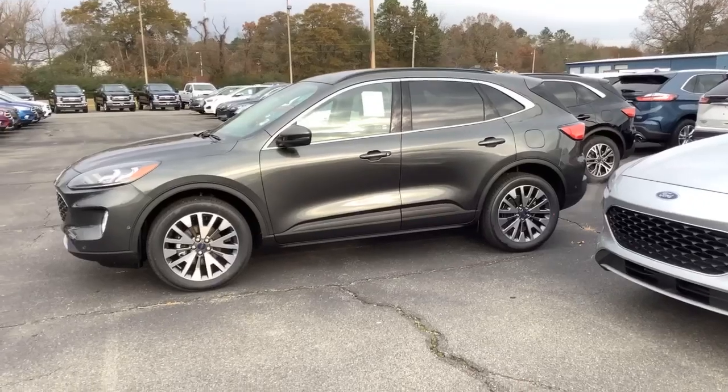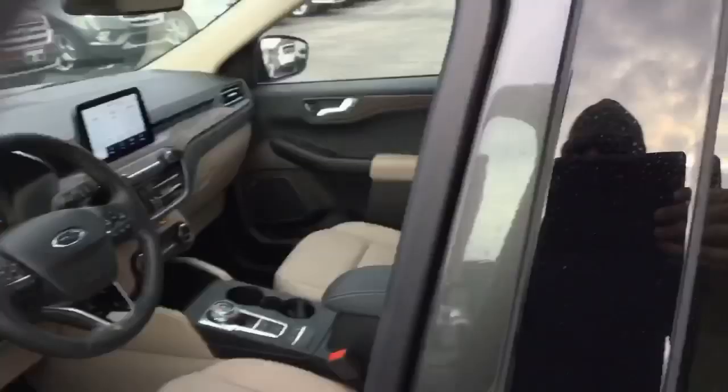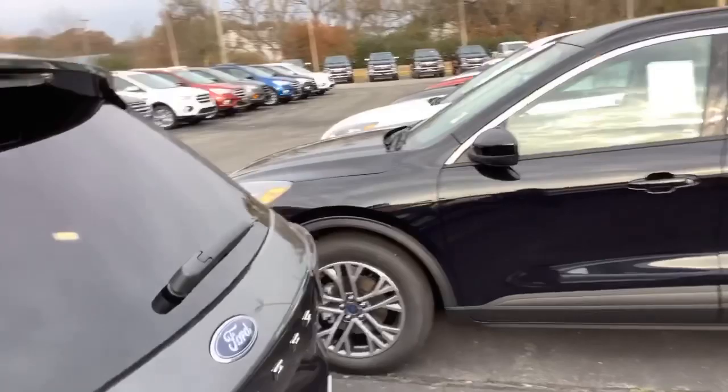Thank you for inquiring about the 2020 Ford Escape. This is the Titanium model in Magnetic color. She's fully equipped — let me give you a little better look on the inside at the 2020 Ford Escape Titanium edition.